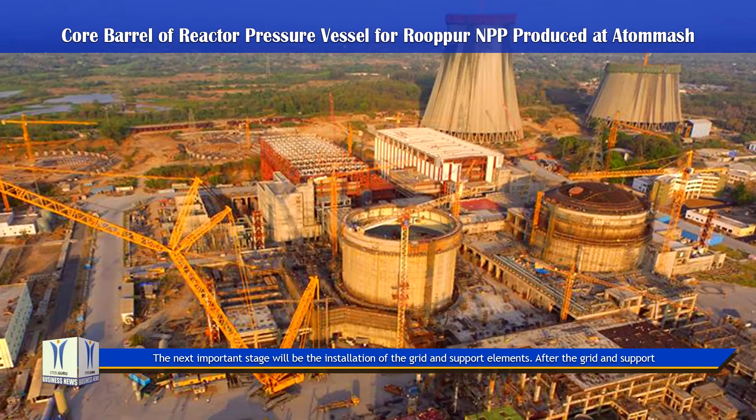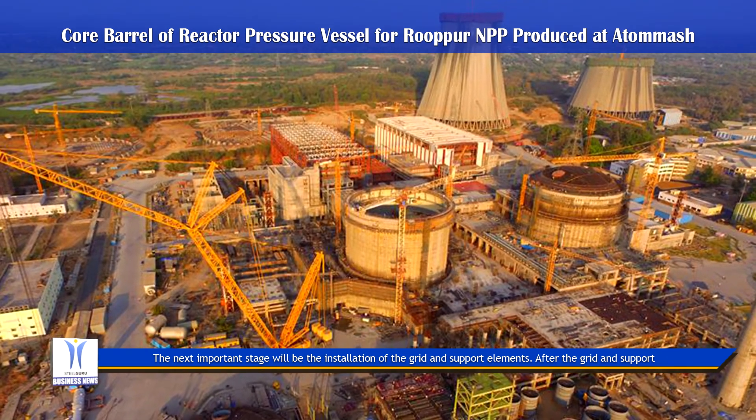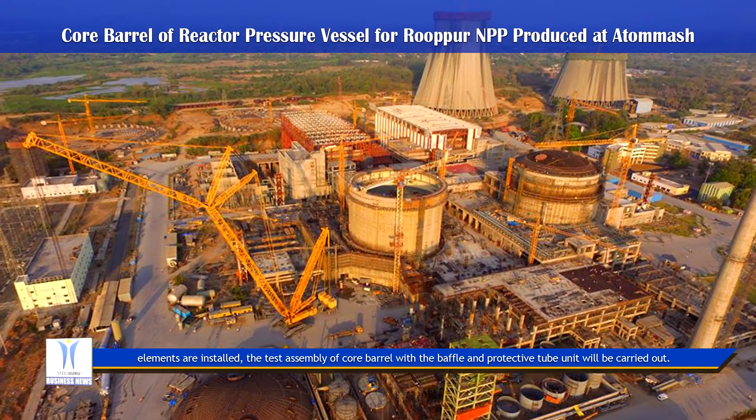The next important stage will be the installation of the grid and support elements. After the grid and support elements are installed, the test assembly of the Core Barrel with the baffle and protective tube unit will be carried out.